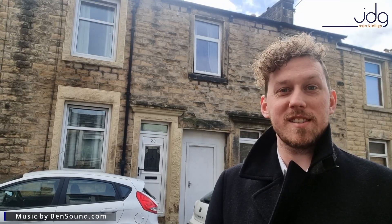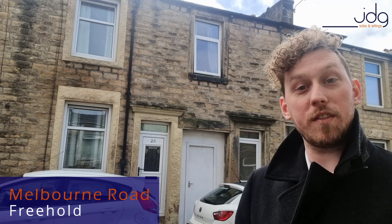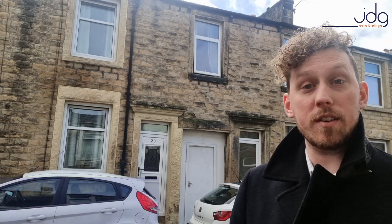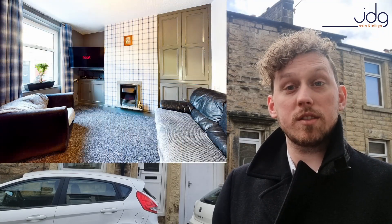Hey everybody, it's Josh here from JDG Estate Agents and today's 60 Second Property Investment Video comes from Melbourne Road in the Freehold area of Lancaster. This three bedroom mid-terrace you can see just behind me is really well presented and has some great living spaces and a low maintenance yard to the rear.